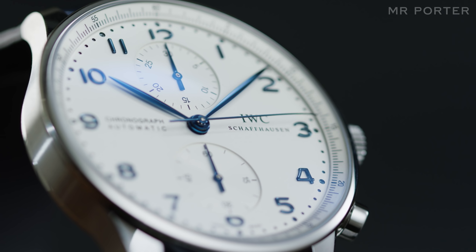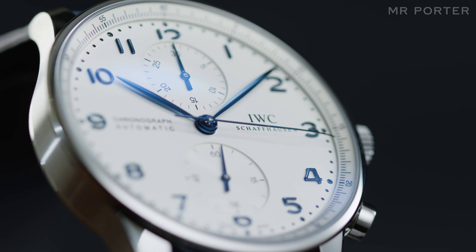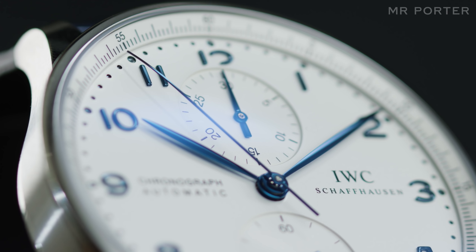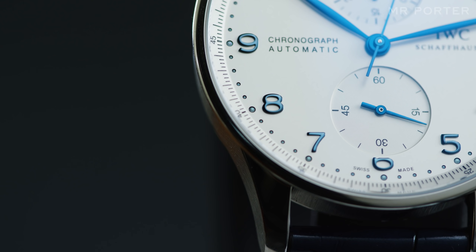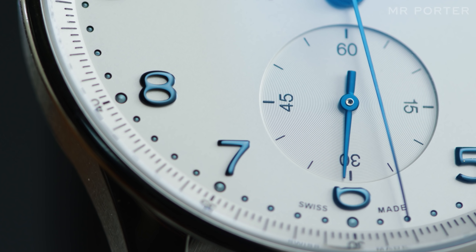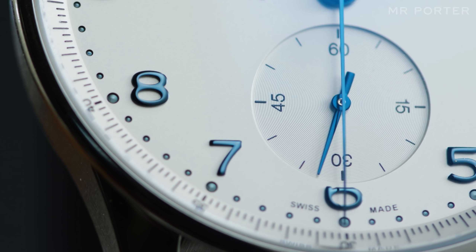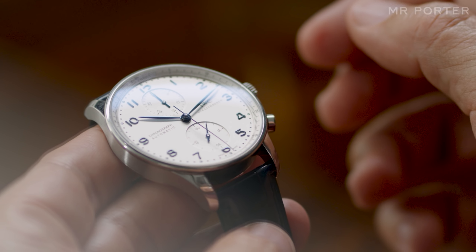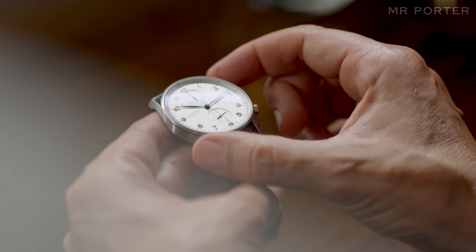Like nearly all chronographs, the watch uses its central seconds hand for the time you're measuring, with the number of elapsed minutes shown on the dial at 12 o'clock. The dial at 6 o'clock is actually what's known as the running seconds dial — the one dedicated to keeping time rather than starting and stopping it. The logic being that you can more easily take an accurate reading from the full-size scale around the edge of the dial.